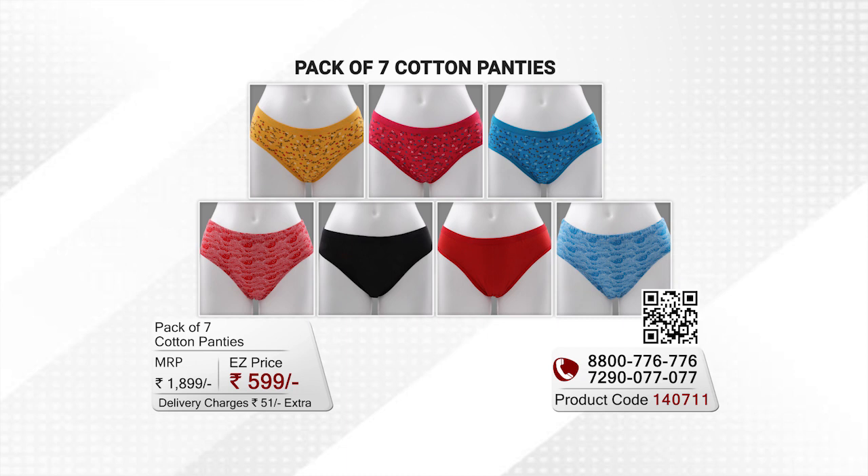We all wear comfortable outfits, but what about comfortable innards? If you have a comfortable set of innards or panties are missing, then this is the time when you can pack up 7 panties from easymall.com.